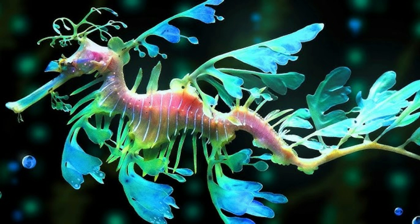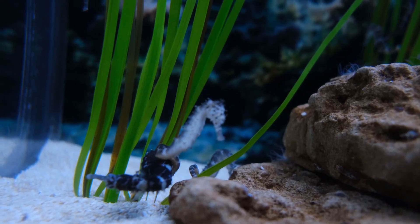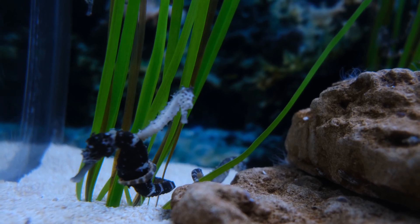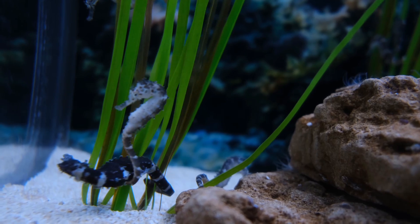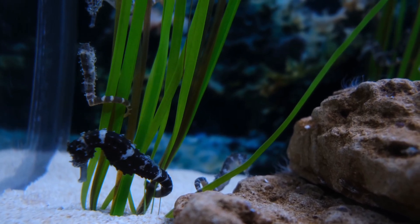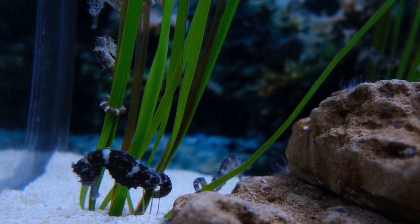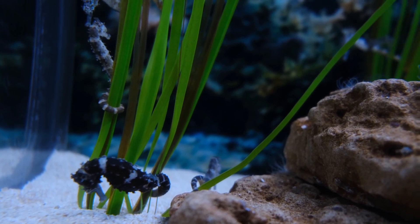Greek words hippos meaning horse and campos meaning sea monster. Renowned for their horse-like head and unique mode of swimming, seahorses are a fascinating subject of marine biology due to their distinctive physical characteristics and behaviors. There are about 46 recognized species of seahorses inhabiting shallow tropical and temperate waters around the world.